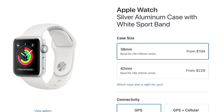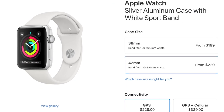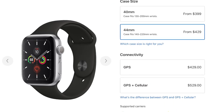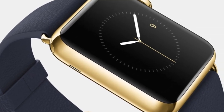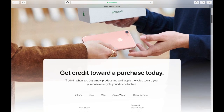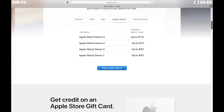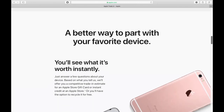Apple Watch bands made for the 38mm watch are compatible with the 40mm, and bands for the 42mm are compatible with the 44mm Apple Watch. Also, if you already own an Apple Watch and are looking to upgrade, you can trade in your existing Apple Watch at the Apple Store. The value isn't too high on trade-ins, but at least you get something for it if you're not planning on giving it to a friend or family member — it certainly beats sitting on a shelf collecting dust.